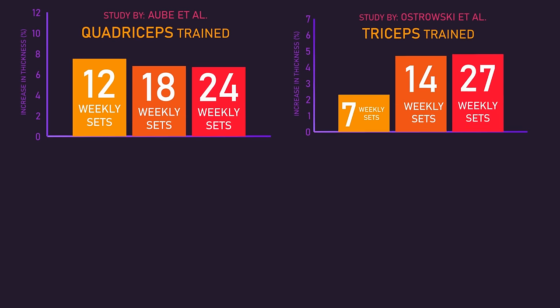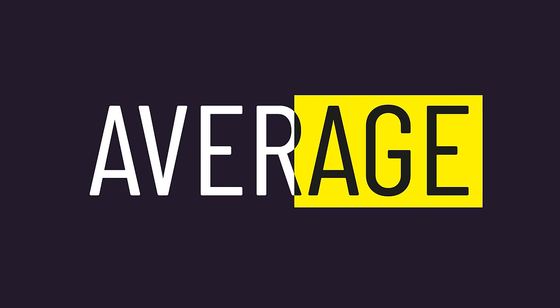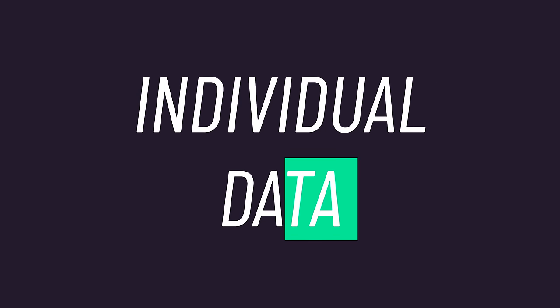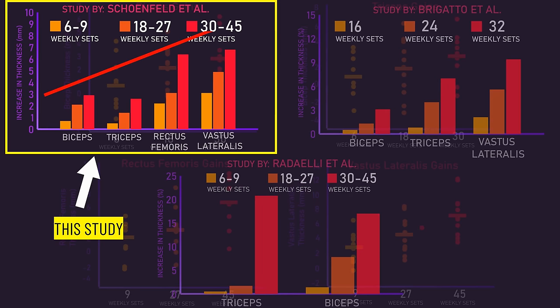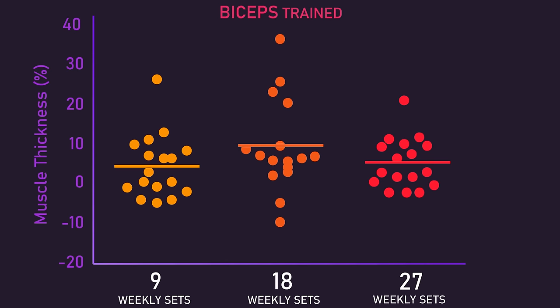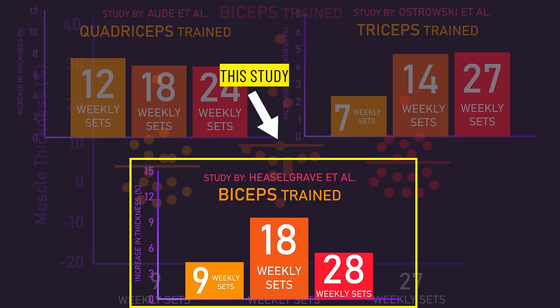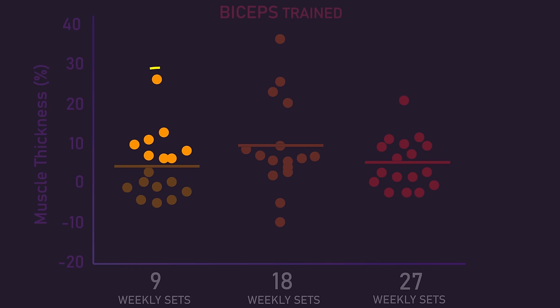In studies using longer rests between sets, there's no clear benefit to more than 18 weekly sets per muscle, and even 12 weekly sets were sufficient for quad gains in one study. Looking at individual data, some trained individuals still saw respectable hypertrophy with the lowest set numbers in the Schoenfeld study. In fact, some subjects in the lowest set number groups saw similar or more gains than others in the highest set groups. Similarly, in the Heasel Graves study — which found biceps hypertrophy was best with 18 weekly sets when longer rests were used — some subjects in the lowest set group grew similar or more compared to the highest set groups.